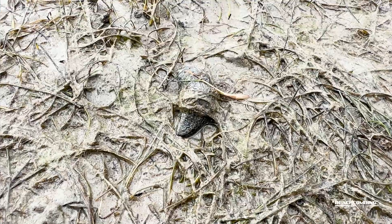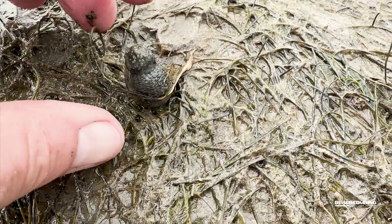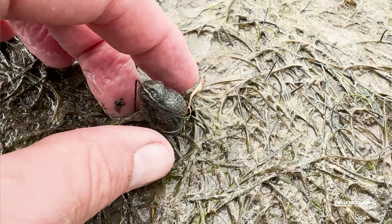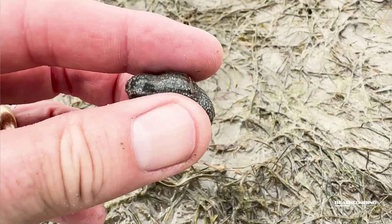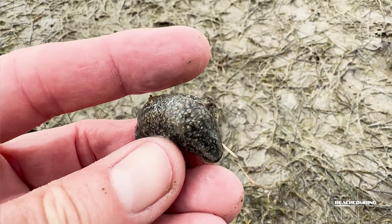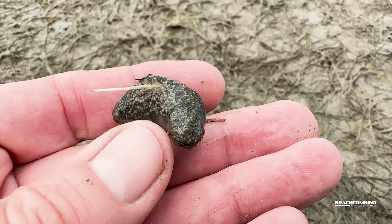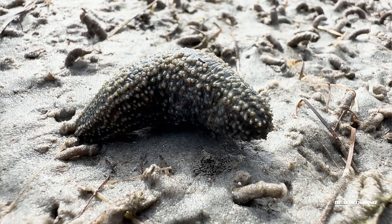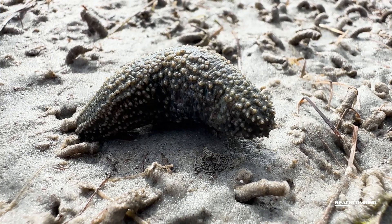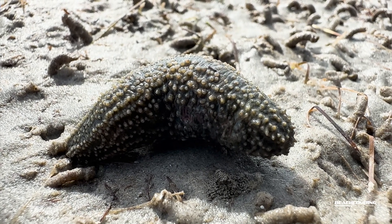Now I know one thing you're thinking: can we eat those? Well, in some countries yes, they do eat these. I'm not going to try it, but they slit them open and take out the insides. Yes, there's a way to eat these, and over in Asia it is known for that — though probably not these little ones, but some of the bigger ones that get huge.